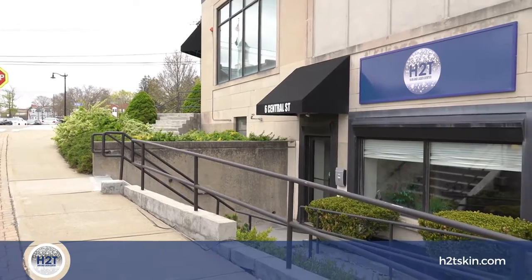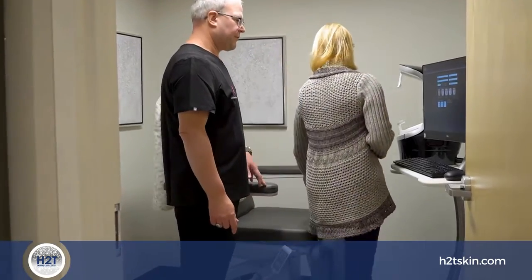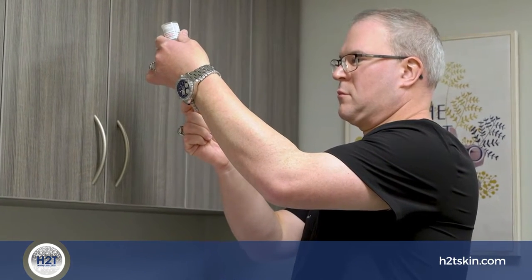Medical grade skincare products are formulated with active ingredients that normally couldn't be sold in retail locations such as drug stores or department stores, because they do require the oversight of a professional healthcare provider.